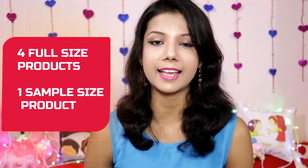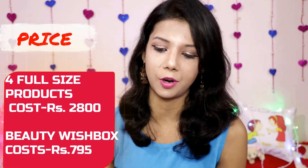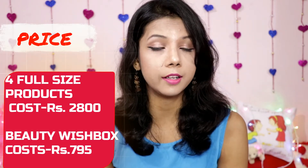In this bag you are getting four full-size products and one sample-size product. The total value of the four full-size products is 2800 rupees — and that's excluding the sample-size walnut food scrub, whose price is not mentioned.